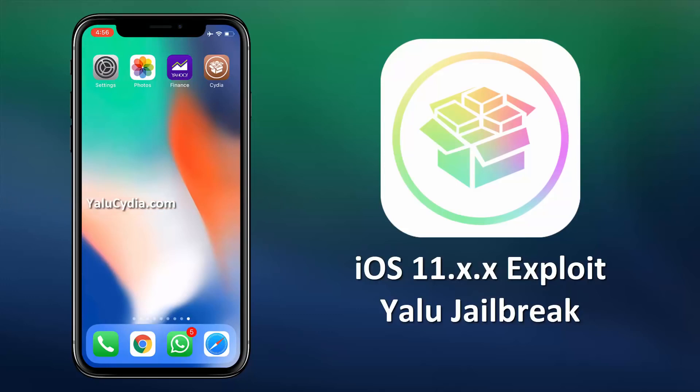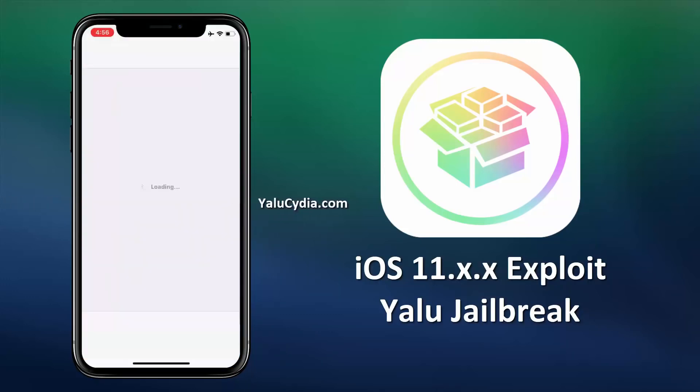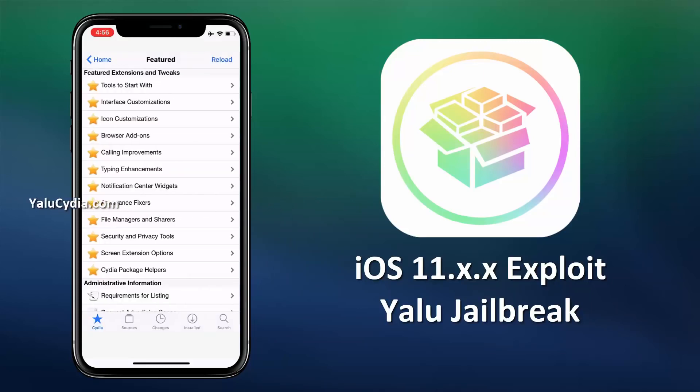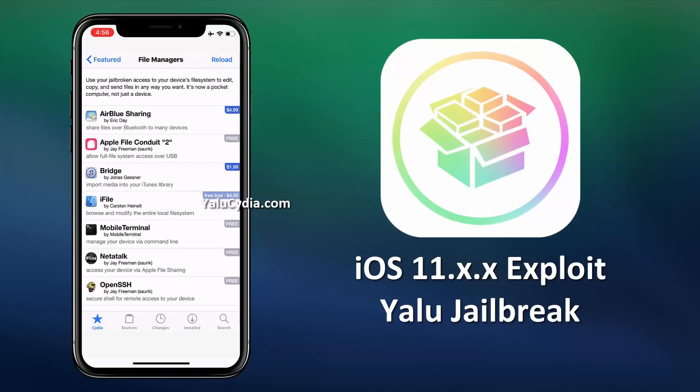Alright, once you have got the Cydia installed, just open it and install the tweaks you want. You can find possibly anything on the Cydia store to tweak your device, even by different categories.